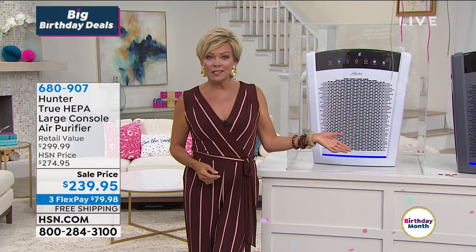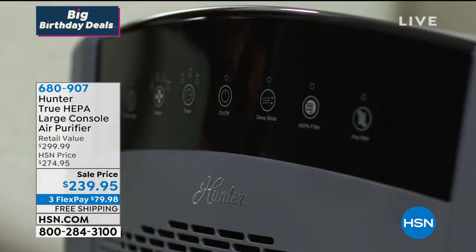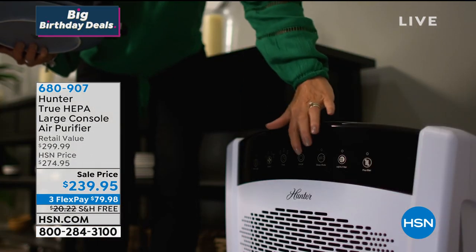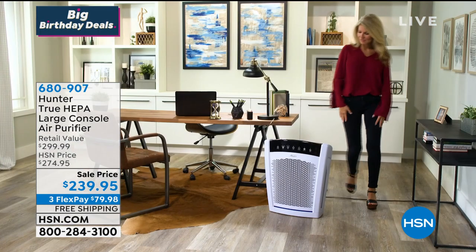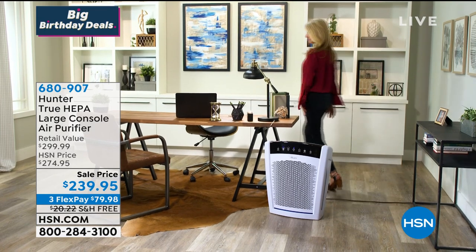It gives you a better quality of air to breathe — a natural convenience, but most importantly a healthier choice. The true HEPA in this very large console is the most powerful air purifier on the market, and it comes with a five-year warranty from Hunter — on sale for our birthday, with free shipping, which is another over $20 savings. A fantastic time to think about the air you're breathing in your home. You can put it in the kitchen or move it to a bedroom at night.